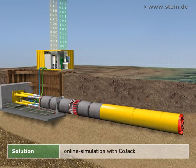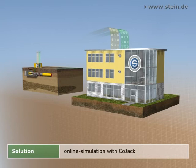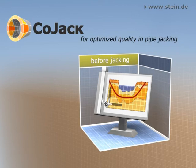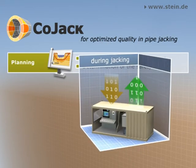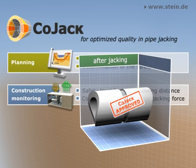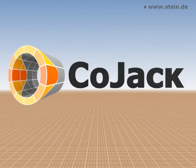Data can be exchanged via the worldwide web or mobile telephone communication between the construction site and CoJack, so structural supervision of the jacking measure is given continuously and independently from the location. CoJack is a comprehensive instrument that assures the quality of jacking measures — it supports planners, the jacking contractor and the constructor. For implementation planning, CoJack allows optimal dimensioning of the pipes and configuration of the jacking. During construction, CoJack prevents the development of damages and allows a flawless construction process. Regarding construction approval, CoJack gives a reliable basis for assessing the stability and usability of the construction. CoJack — you can count on us.